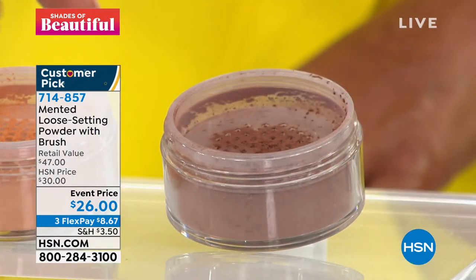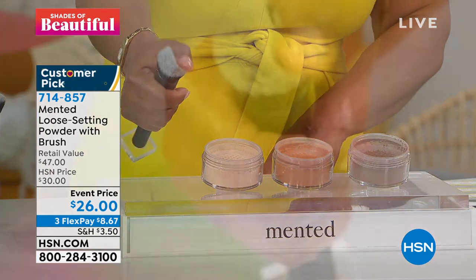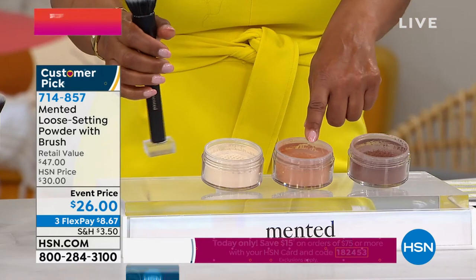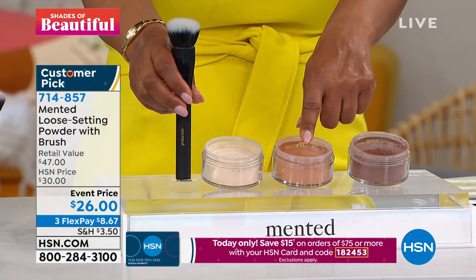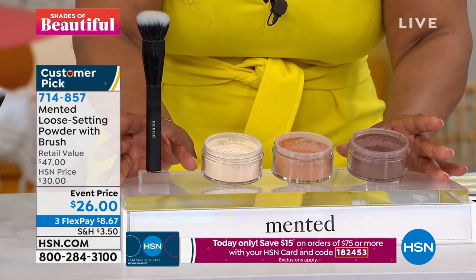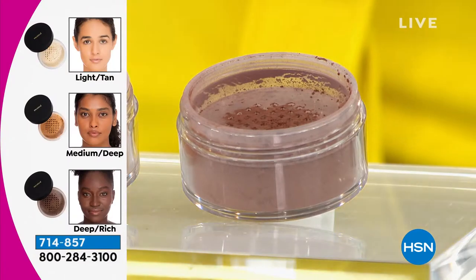The loose setting powder on its own sells for $25. Look at the brush that's included — I want you to see just how nice and thick this is. This powder brush sells for $22. So the loose powder is $25 and the brush is $22. That's a $47 value that you're getting today for $26, on three flexible payments. It's a customer pick, and I am not kidding — I believe it's the best loose powder that I have ever tried.